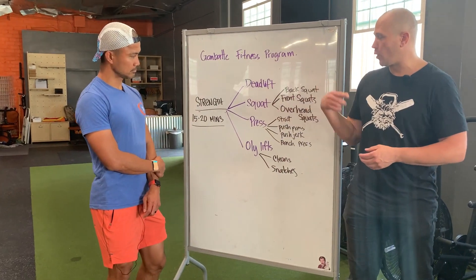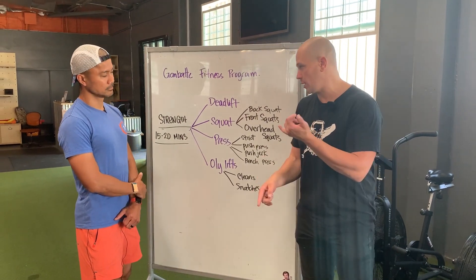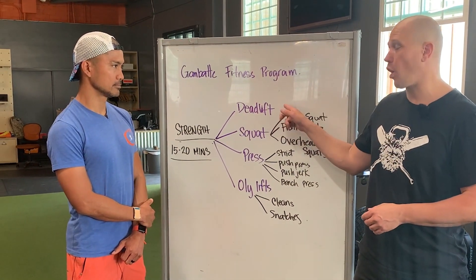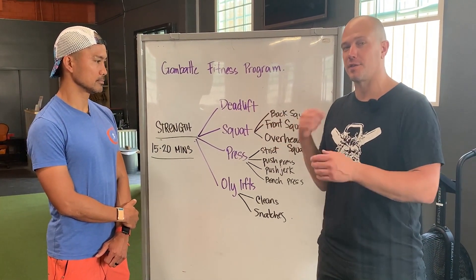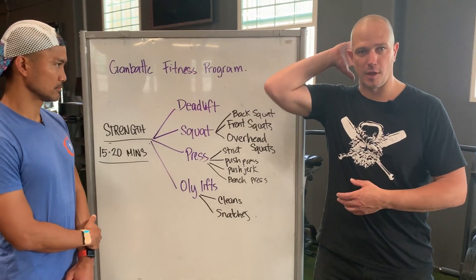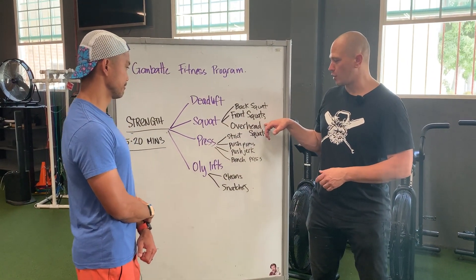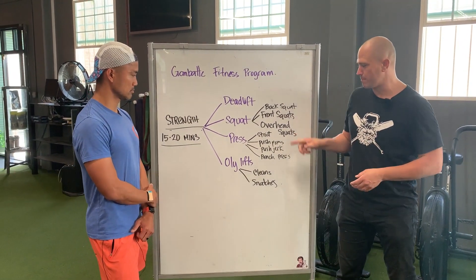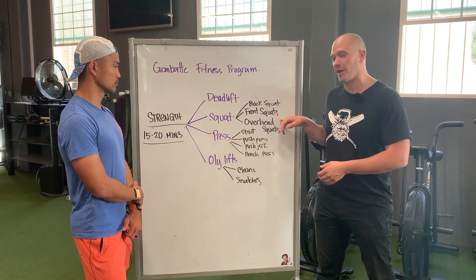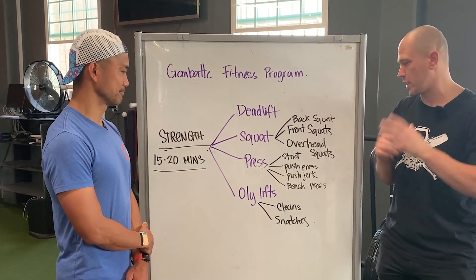For our kettlebell equivalents: deadlift corresponds to every version of a swing — double swing, single swing, hand-to-hand, two-hand, single-hand, soft style and hard style. Hard style kettlebell work is much more like deadlifts because there's a single hip snap. For squats, we do front squats because it's very hard to put a kettlebell on your back and make it progressively heavier. There are overhead squats with kettlebells, but I don't talk about them much because most people can't survive them — only Olympic lifters and dancers who make upper thoracic extension a priority really manage them well.